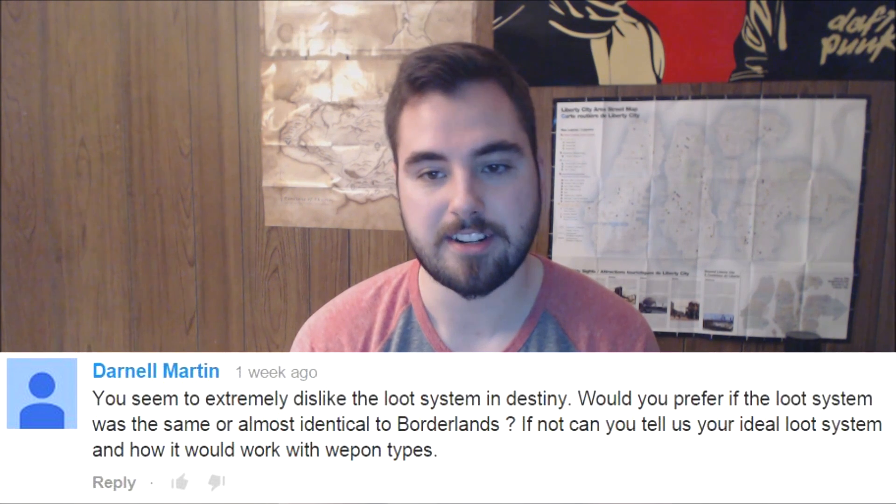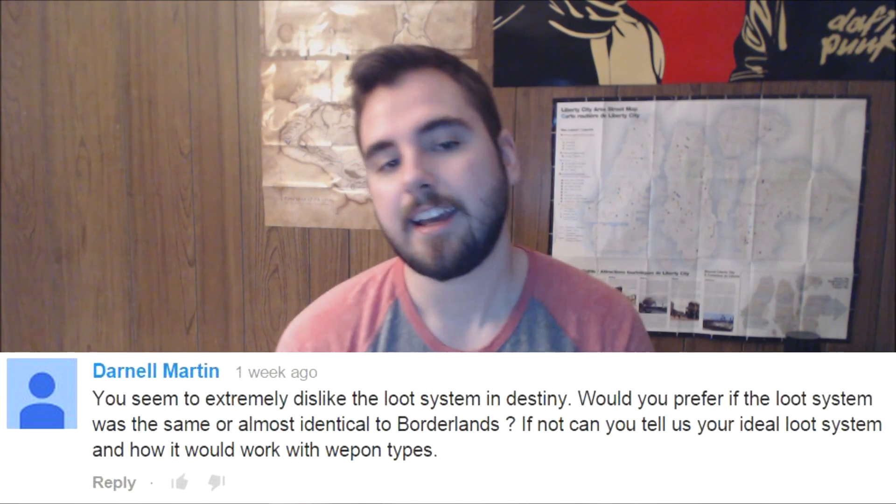The main update is the Borderlands Handsome Collection news. Now for questions — Darrell Martin asks: you seem to extremely dislike the loot system in Destiny; would you prefer the loot system was the same or almost identical to Borderlands? I don't like the Destiny loot system simply because it's been ruined by Bungie not knowing how to balance it properly with the Crucible. You can't have all the weapons balanced for PvP and then make exclusive weapons in PvE really hard to get, because it ends up with a very bland loot system. Any idiot could tell you that. I can't believe Bungie didn't see this.